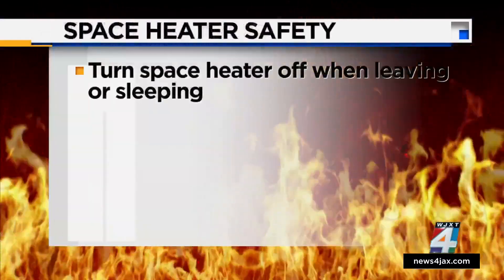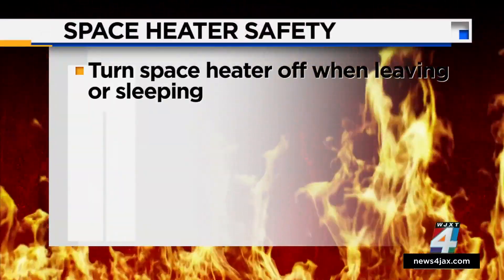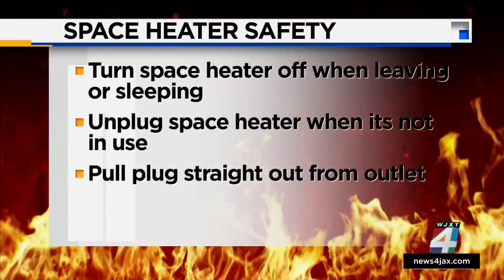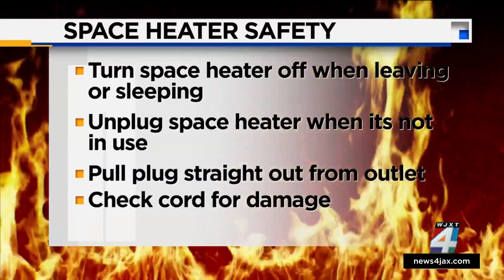If you leave the house or it's time for bed, make sure to turn off the space heater. Unplug the space heater when it isn't being used and make sure that you pull the plug straight from the outlet. Always be vigilant for any damage to the cord.